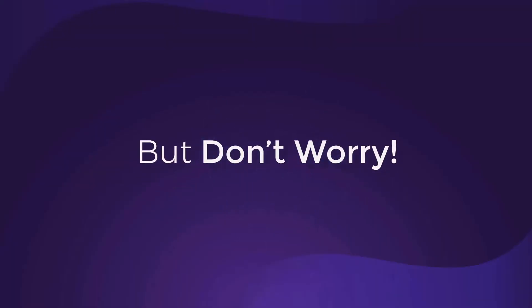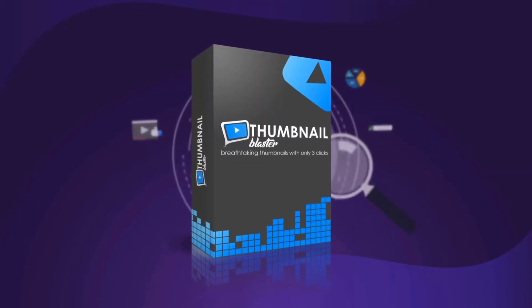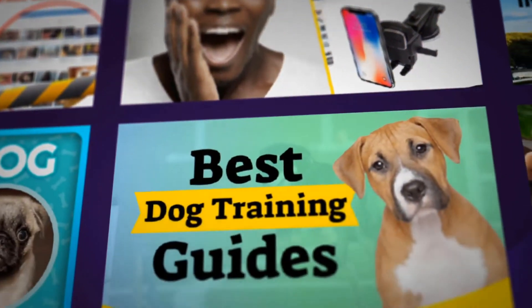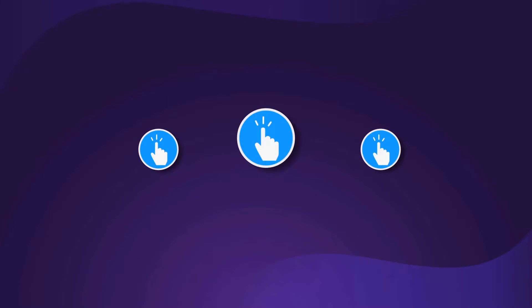But don't worry. After years of testing and tweaking, we are proud to present Thumbnail Blaster — the only AI-based software that will create attention-grabbing and click-pulling thumbnails for any video with literally three clicks.